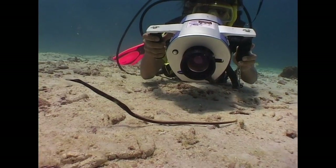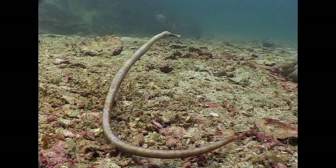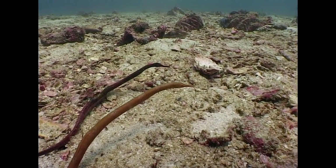Mimicry is another common defensive strategy. The straight stick pipefish, a relative of the seahorse, resembles a sea whip waving in the current, and hence remains largely unnoticed by predators. This is known as passive camouflage.